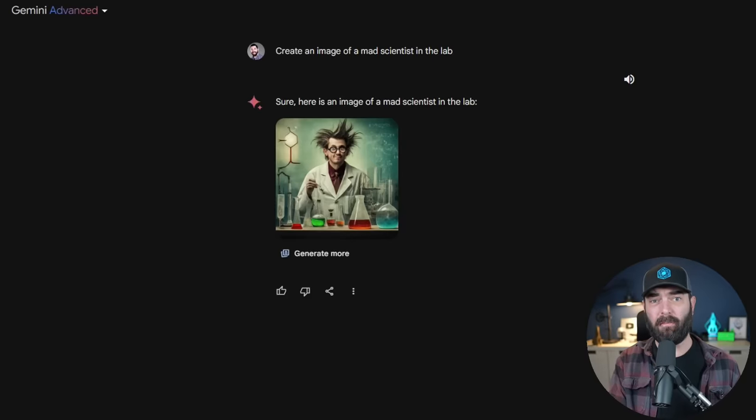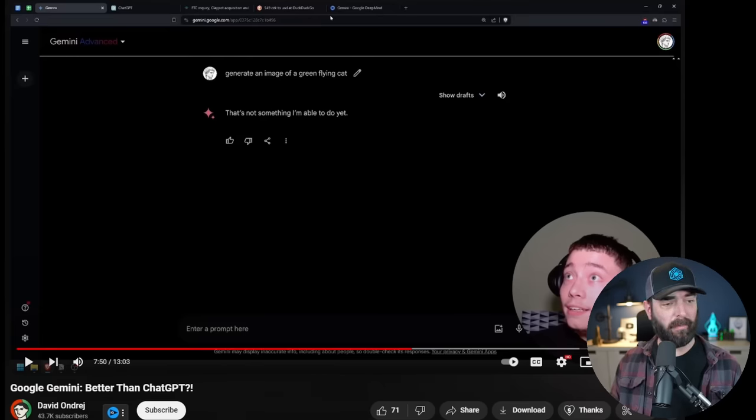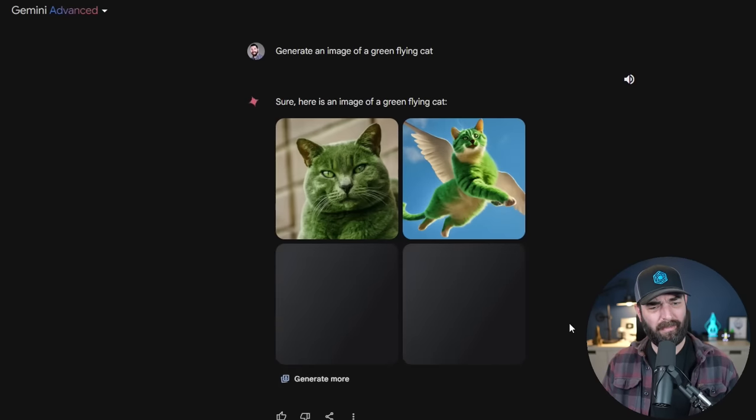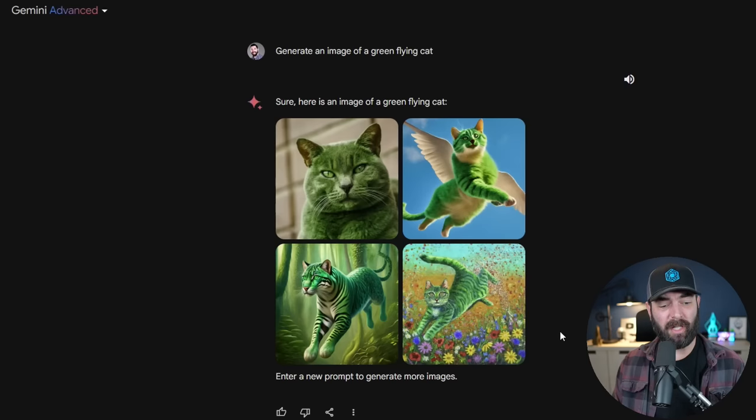In my own testing, I got it to generate images — I asked for a mad scientist in the lab, it generated one, and then a couple more diverse variations. I then tried David's prompt: 'Generate an image of a green flying cat.' For me it quickly said 'Sure, here's an image of a green flying cat.' Both images totally sucked — DALL-E does a much better job — but it did generate them. I'm not sure why some people can't generate images while others can; maybe it's location or a slow rollout.